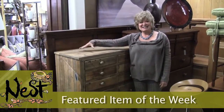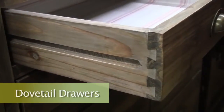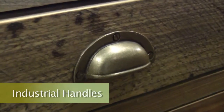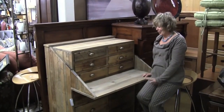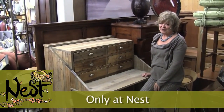Nest's Feature Item of the Week is this convertible dresser. This dresser features dovetail drawers, a very nice sliding movement, industrial handles, and when you flip the top over, it's at desk level for your laptop or your devices, whatever you need to use this for. This is $9.49, only at Nest.